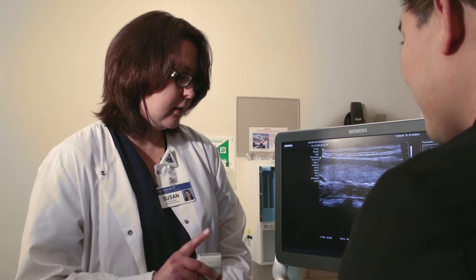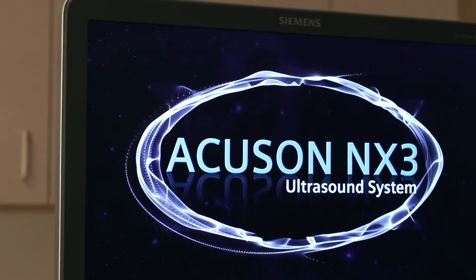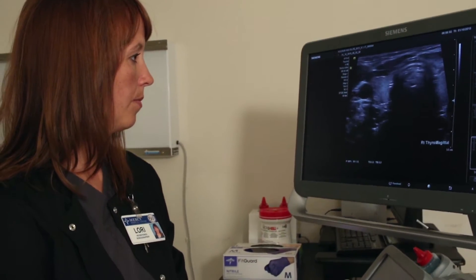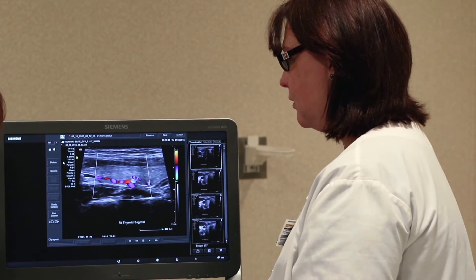We also perform some pediatric imaging. The Aguson NX3 has excellent image quality in a mid-range unit — it's exactly what we would expect to see in a high-end unit. I really enjoyed using the color Doppler and the Power Doppler. They're incredibly sensitive.